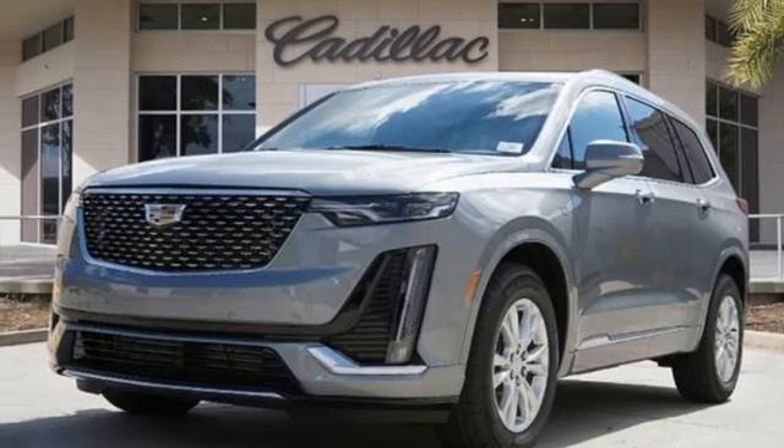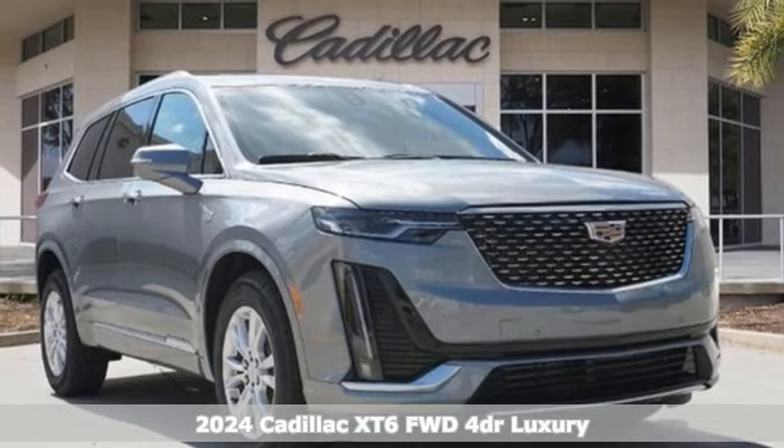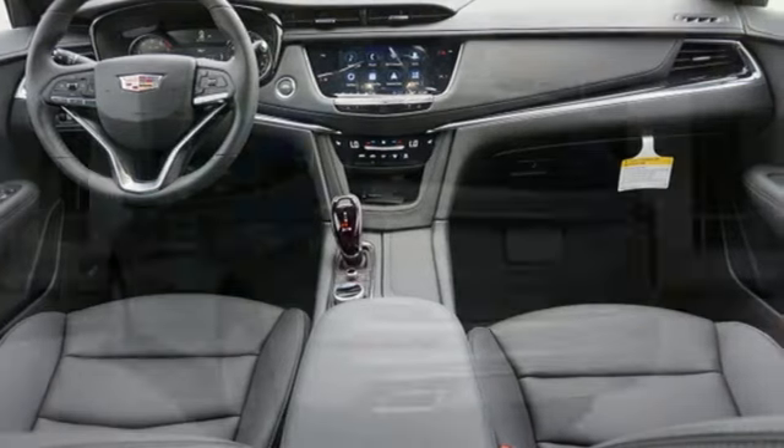Here's a new 2024 Cadillac XT6, the perfect vehicle for a luxurious escape, for a power move for your family. It boasts an impressive list of features like these.